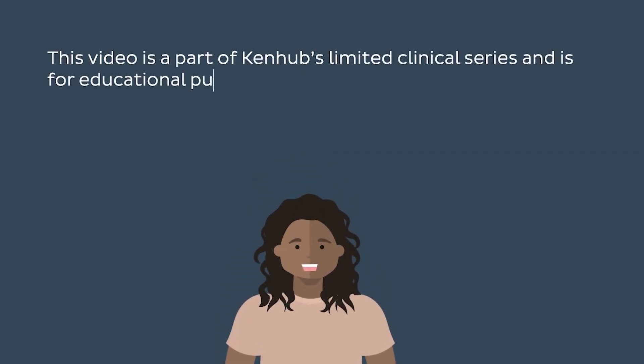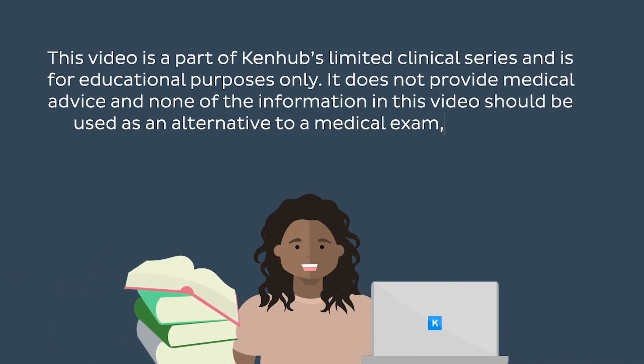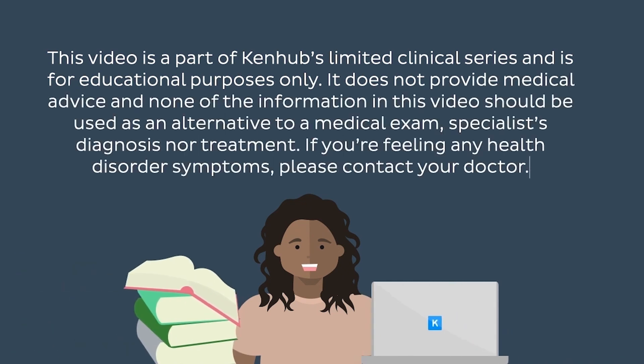This video is a part of Kenhub's limited clinical series and it's for educational purposes only. It does not provide medical advice and none of the information in this video should be used as an alternative to a medical exam, specialist diagnosis, nor treatment. If you're feeling any health disorder symptoms, please contact your doctor.